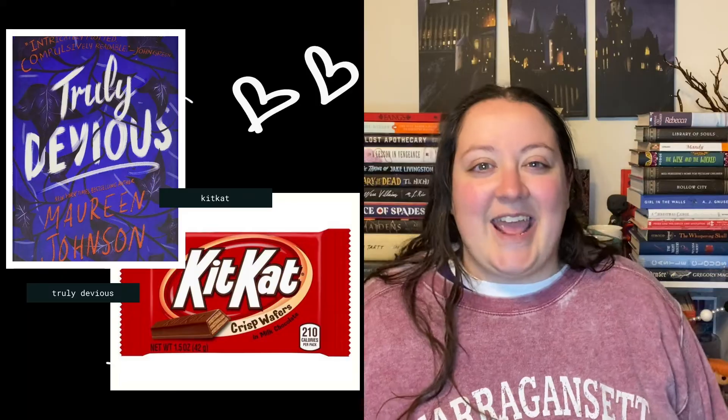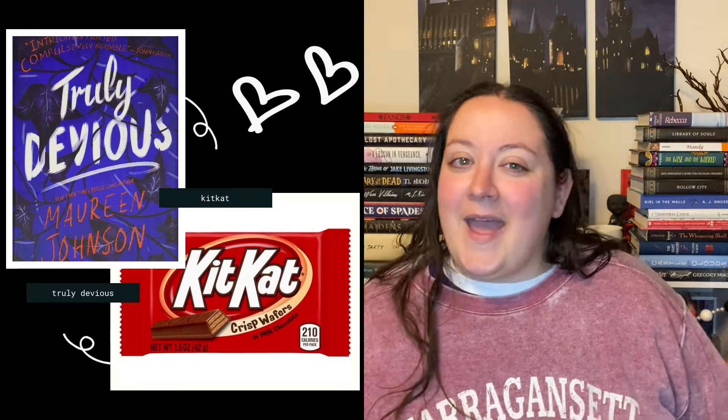Next we have Kit Kats, and for this I am pairing it with Truly Devious. The two halves of one candy pair perfectly with the dual timeline of this awesome dark academia mystery.